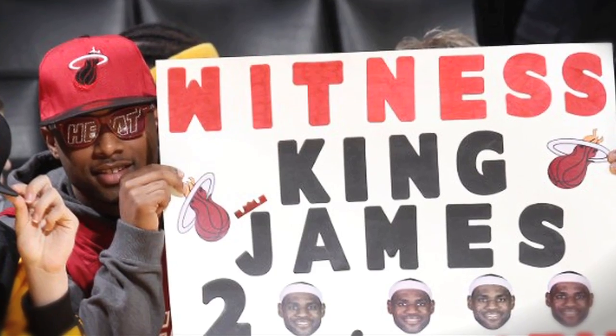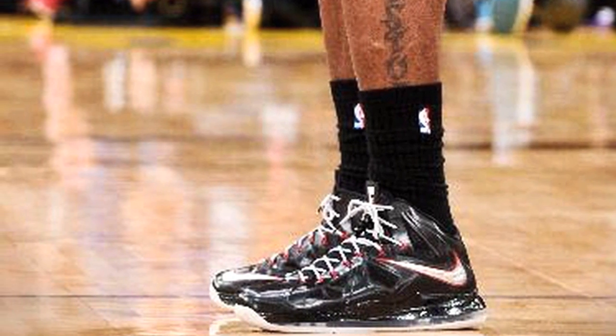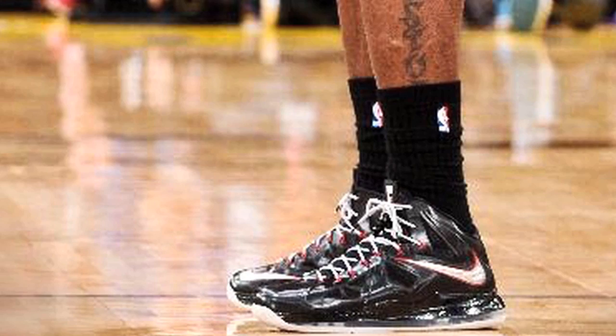LeBron James made the biggest basketball news of the week by becoming the youngest player to reach 20,000 points in his career, and he did so while wearing a new, never-before-seen black LeBron 10 PE. LeBron's PE features a black upper with red and white accents, just like most of his away PEs, just a little more subtle. Congrats to LeBron for reaching 20,000 and 5,000 assists in the same game.